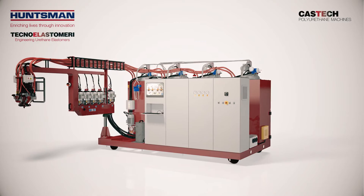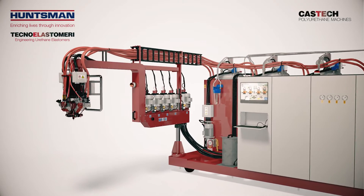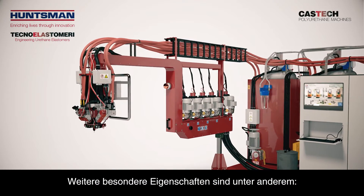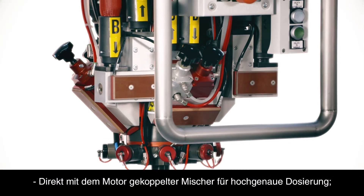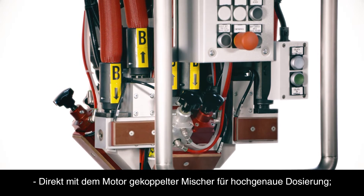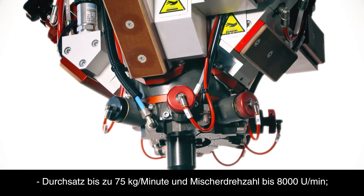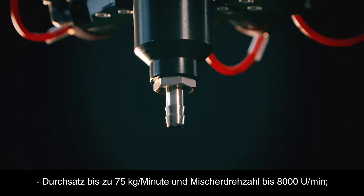With a range of interchangeable parts, CasTech Machines are tailor-made to suit customer requirements. A dynamic mixer coupled directly with a motor allows high precision dosing, output rate of up to 75 kg a minute and a mixing speed of up to 8000 rpm.